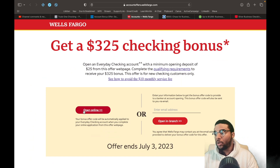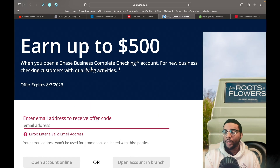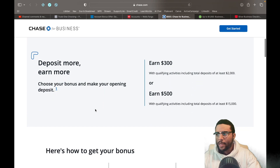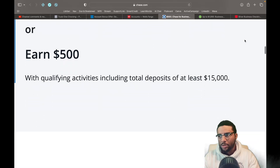The first three were all on the personal side. Now let's look at some business products. Chase for business: earn up to $500 when you open up a Chase Business Complete Checking account for new business checking customers with qualifying activities. This offer expires August 3rd. Earn $300 with qualifying activities including a total deposit of at least $2,000. This is on the business side — open up that Chase business bank account, put in $2,000, get $300. If you put in $15,000, you get $500.